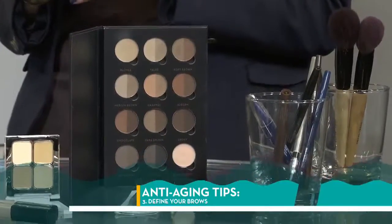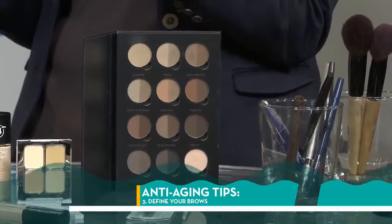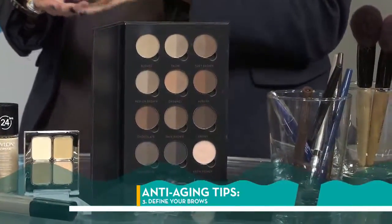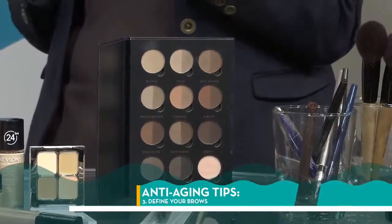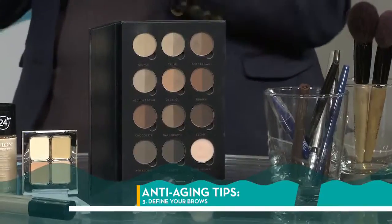Brows are so important — it's the frame to your face. If you leave the brow out, you can sort of lose the eyes and you don't look as lifted. Oftentimes when I do a makeup consultation, I find if I do a little bit of brow on someone, they feel instantly lifted. One great tip: when you're filling in your brow, fill on the top of the brow, not on the under part. We all want everything up — it gives you a nice lift and frame.